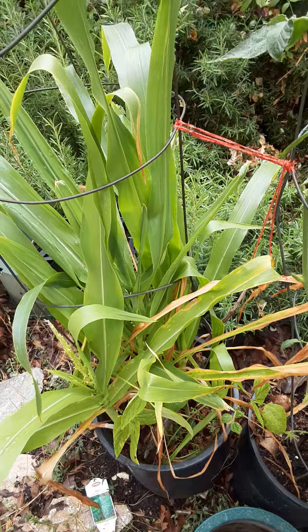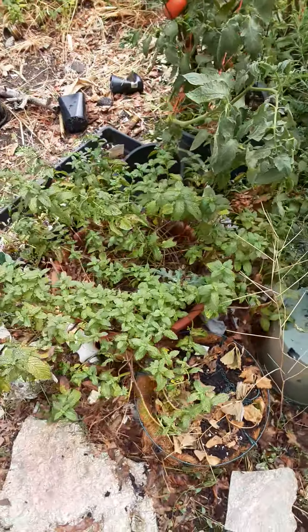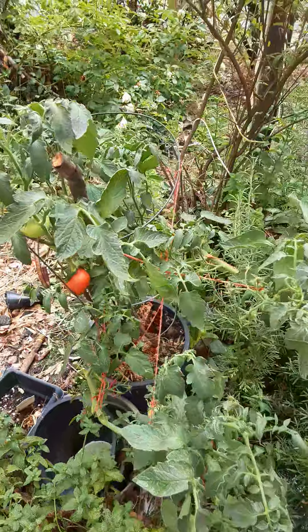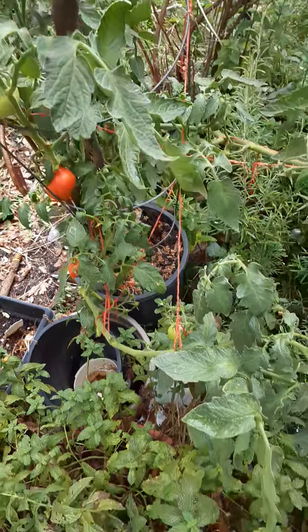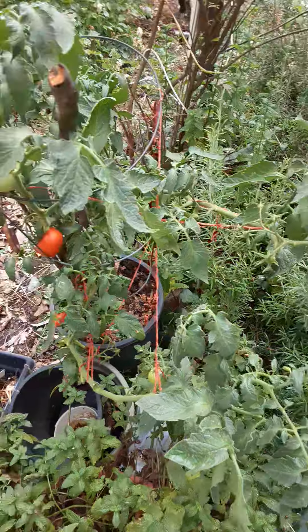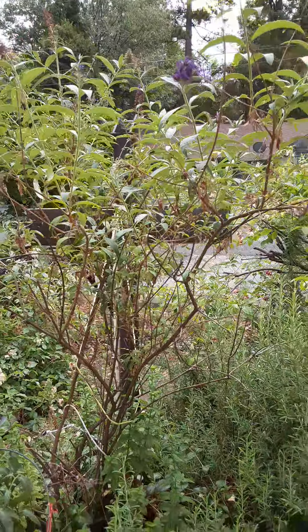Corn and spearmint and tomatoes. Another day or two and that'll be ripe. Happy roses.